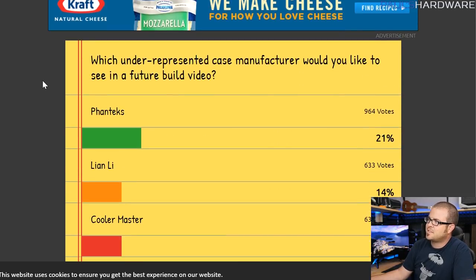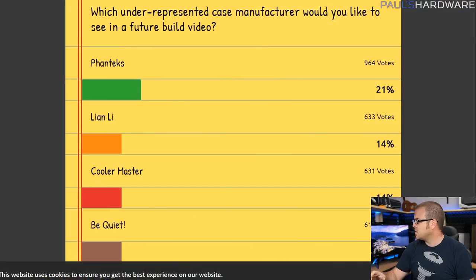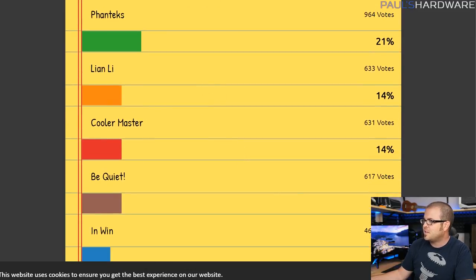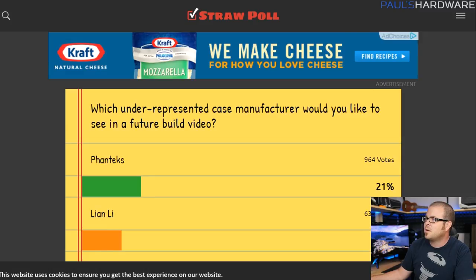I also asked a question back in December: which underrepresented case manufacturer would you like to see in a future build video? Because I had mainly been working with Corsair, Fractal, and NZXT for the last few months of 2015. Phanteks was one of the answers, and for that reason I built a Phanteks-based system last month. Lian Li was second, and Cooler Master was really, really close within a vote or two of them. So for that reason I'm going to be doing a Lian Li case-based system, but that's for the second system I'll be talking about today.